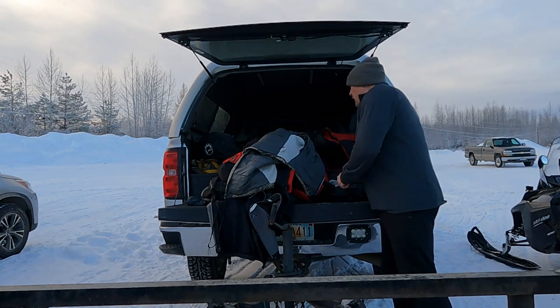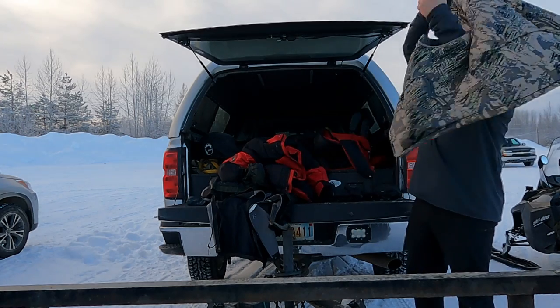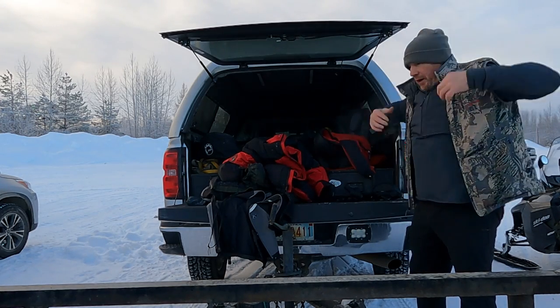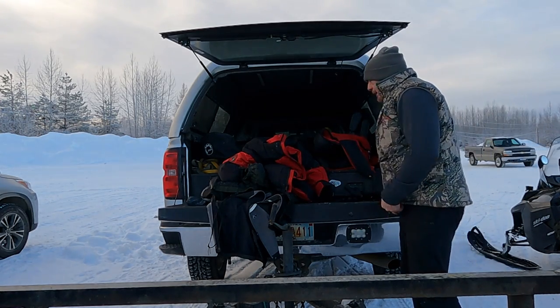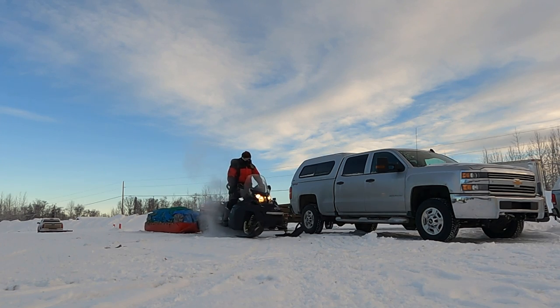It's probably about 20 degrees today, maybe colder, maybe single digits — it's cold. I'm getting my final layers on here. We're going to go ahead and hit the trail and I'll show you parts of the trail as we go along.